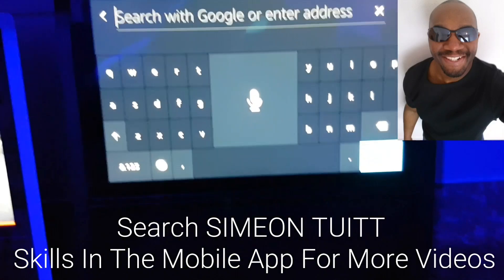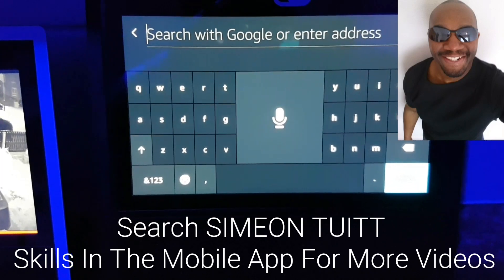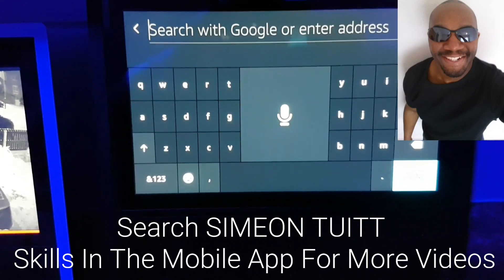Like I say, there's a browser now for the Echo Show. Long overdue, but it's actually here.